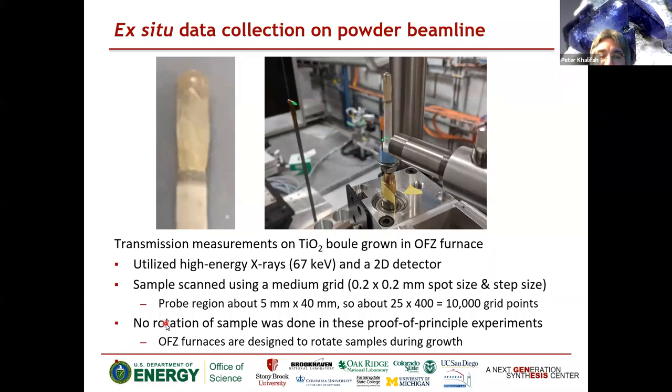Here's proof of principle — there was no rotation of the sample, so we're looking at a single two-dimensional map. In an actual crystal growth, the rods tend to be rotated during collection, so this is a nice match with synchrotron collection. You may want to move from 2D mappings towards 3D probes of the sample. This is a nice built-in feature of commercial optical floating zone furnaces, but those furnaces cost a quarter million to half a million dollars and weigh 100 to 1,000 kilograms — not the easiest thing to mount in a synchrotron.